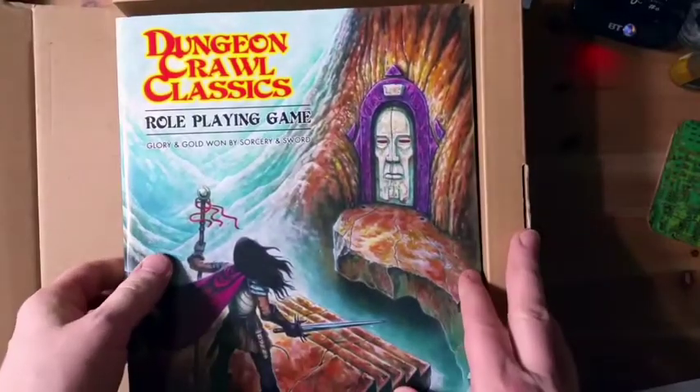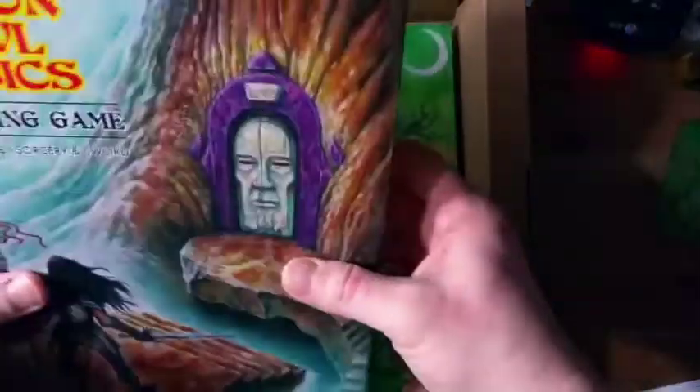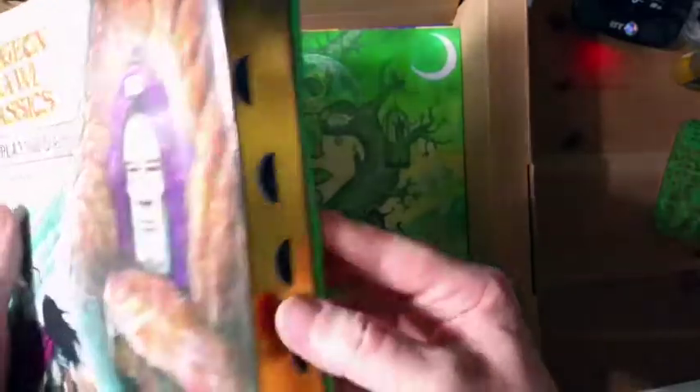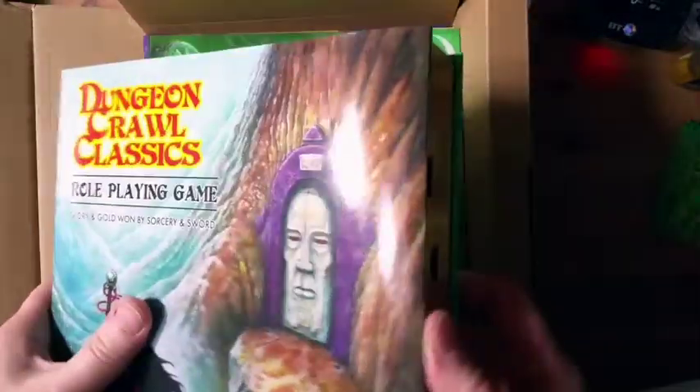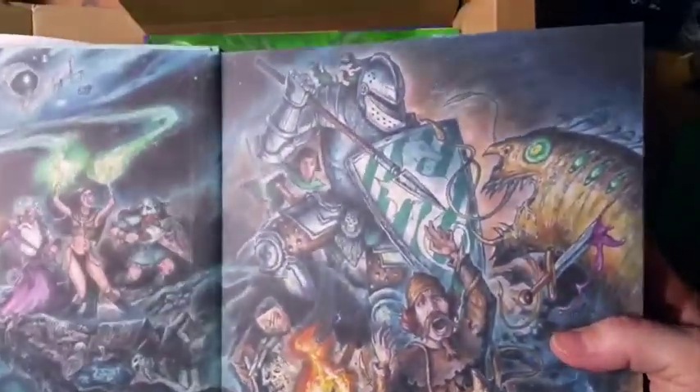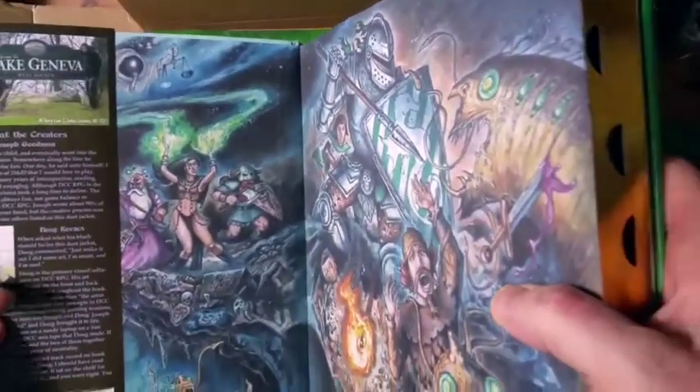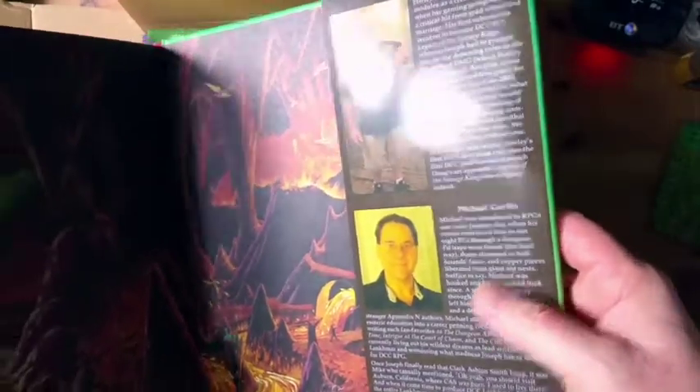The box is really weighty, and I can't really get the scale in here, but this is an absolutely gorgeous version. It's a dust jacket hardback with gorgeous artwork inside — even inside the dust cover — along with information on the creators: Joseph Goodman, Doug Kovacs, Harley Stroh, and Michael Curtis. It's absolutely gorgeous.